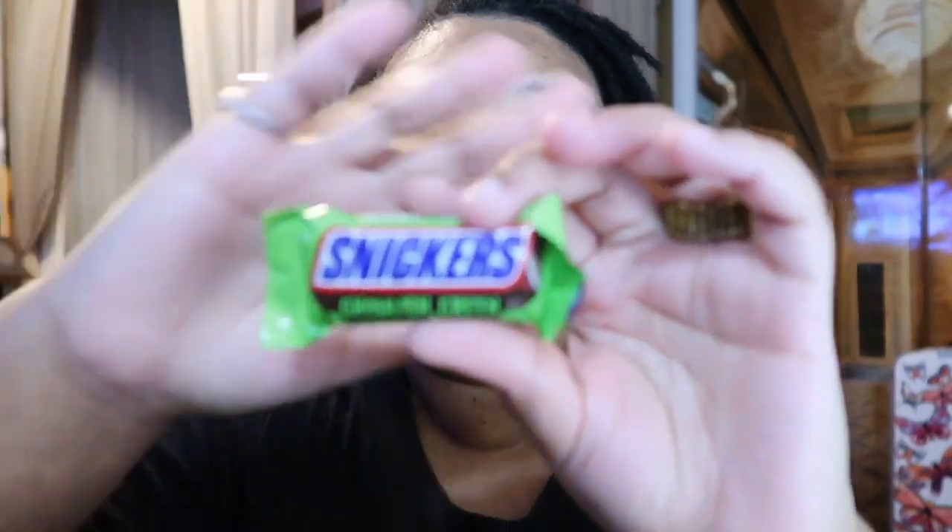Hey guys, happy Halloween! I'm going to assume I'm probably putting this up around that time period since I film in advance. This is something fun I think is great for Halloween — something I've never seen before. It's called Snickers Ghoulish Green, and it's the same great taste with ghoulish green nougat. This is new for Halloween. It comes in a cool green wrapper, and I think your house would be the hit if you gave these out to trick-or-treaters. Let's check it out!